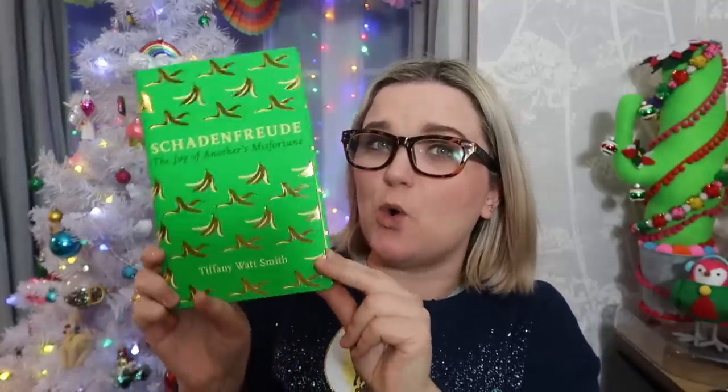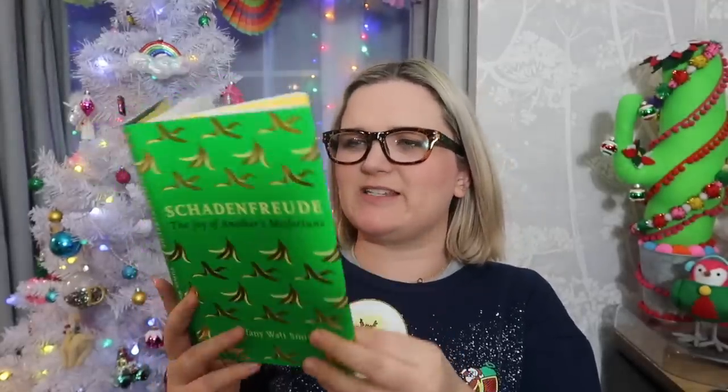It's the sweet satisfaction of witnessing Twitter pile onto a hapless politician, the wicked glee in watching a reporter fluff her lines live on air, the flush of triumph when your ex-fiancé cancels the wedding. It's got all these golden banana skins on the front — it's beautiful. I think it just sounds interesting and I've never read a book from a historian of emotions before.